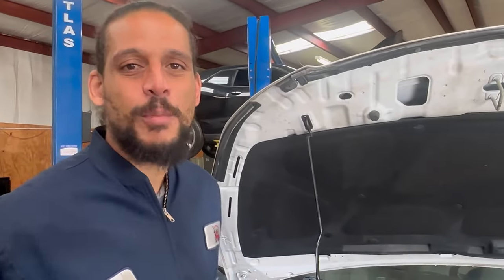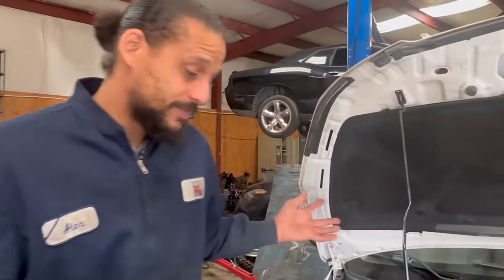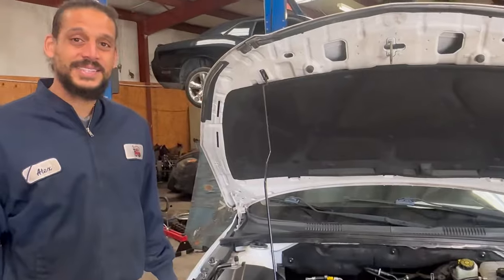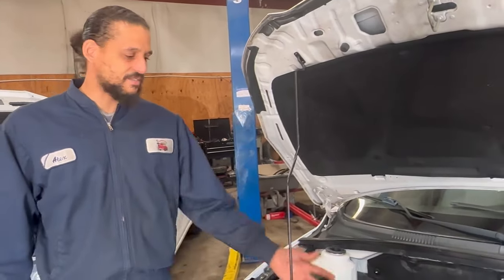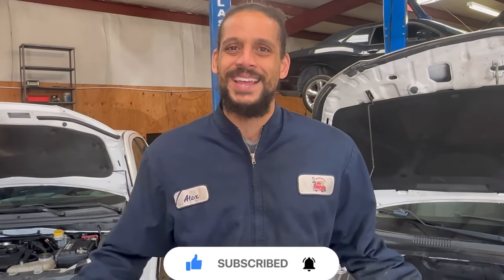The 1.4 gets up to the high 30s, almost 40 miles to the gallon, and the 1.8 is right behind it. They're good cars, you just have to maintain them. Don't run them hot, change your oil — something you have to do on every car. The maintenance items I mentioned aren't that expensive because it's a very easy car to work on. As I always tell my customers: if it's easy for me, it's easy for your pockets. Hope you enjoyed this top-five video — please hit like and subscribe. Alex the Car Doctor, see you on the next video!